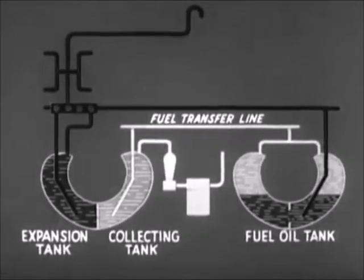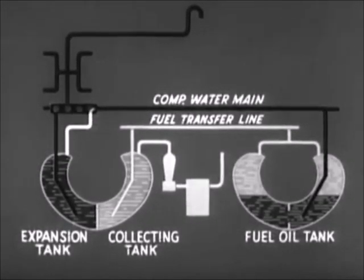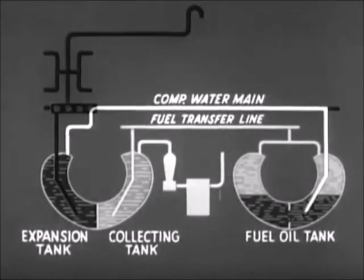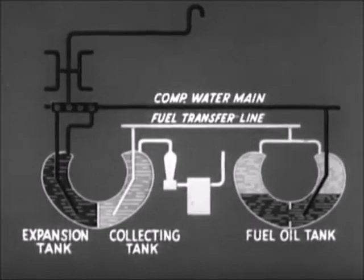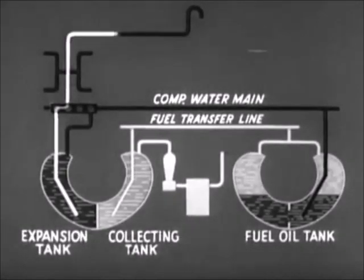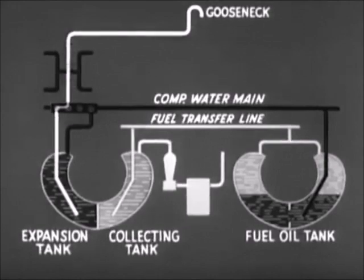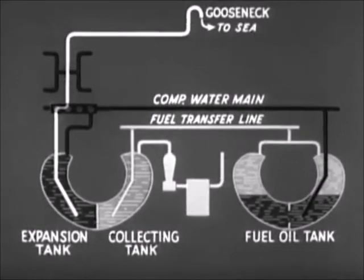The top of the expansion tank is connected through a manifold to the compensating water main. This main runs inside the boat with branch lines to the bottom of each fuel tank. The compensating water system also includes a line which runs from the bottom of the expansion tank, through the manifold to the topside, and forward in the superstructure to a header box. This header box is more commonly called a gooseneck because of its shape. The gooseneck is located in the conning tower fairwater and is open to the sea.